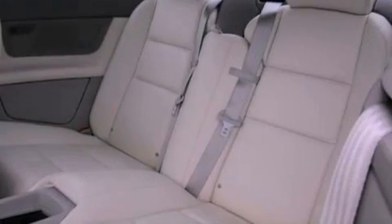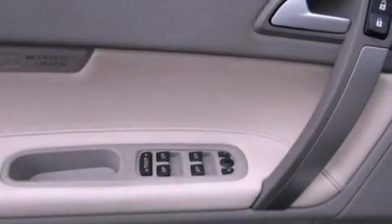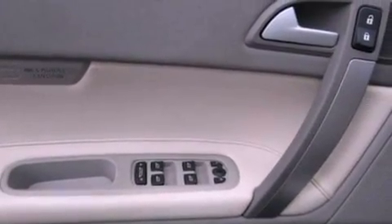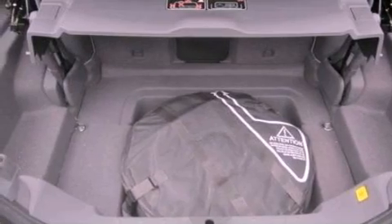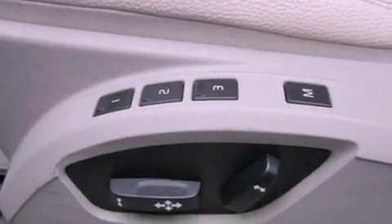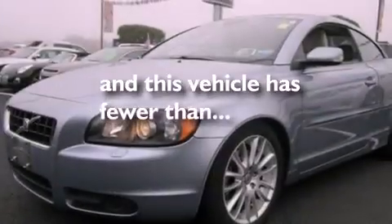Memory settings for the driver's seat positions so you can recall your favorite position with the push of one button, dual power seats, cruise control, a CD player, leather seats, performance tires, a security system, an anti-lock braking system, air conditioning, and this vehicle has less than 32,000 miles.